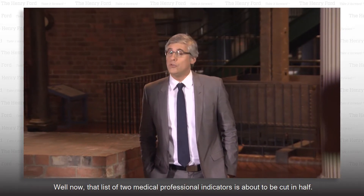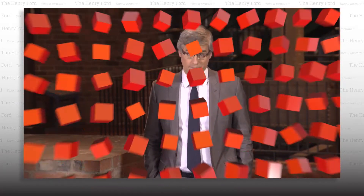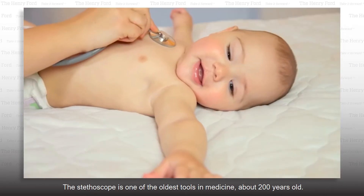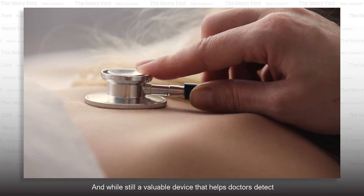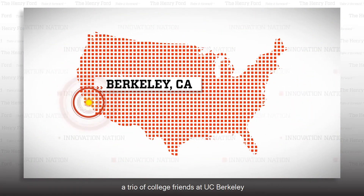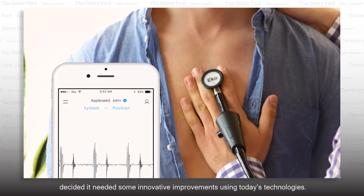Well, now that list of two medical professional indicators is about to be cut in half. The stethoscope is one of the oldest tools in medicine — about 200 years old. And while still a valuable device that helps doctors detect signature sounds representing conditions like diseased heart or lungs, a trio of college friends at UC Berkeley decided it needed some innovative improvements using today's technologies.